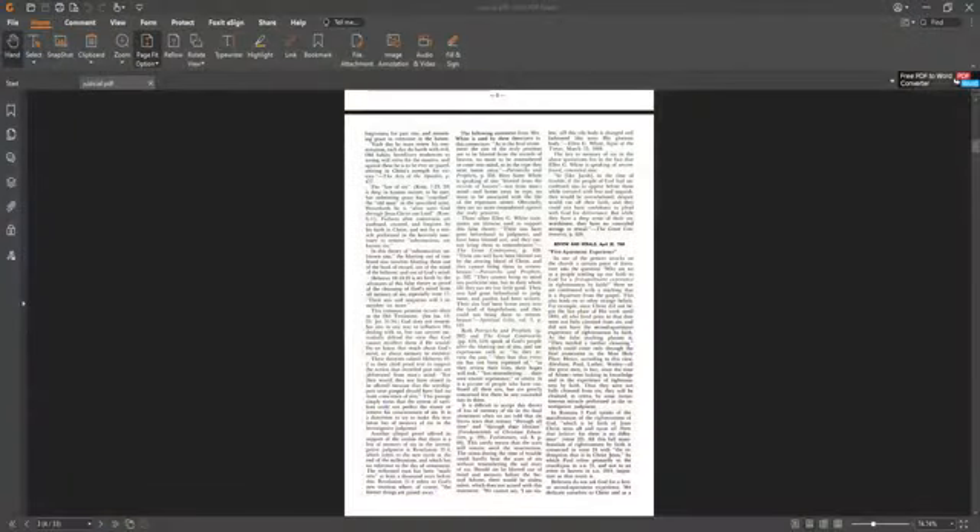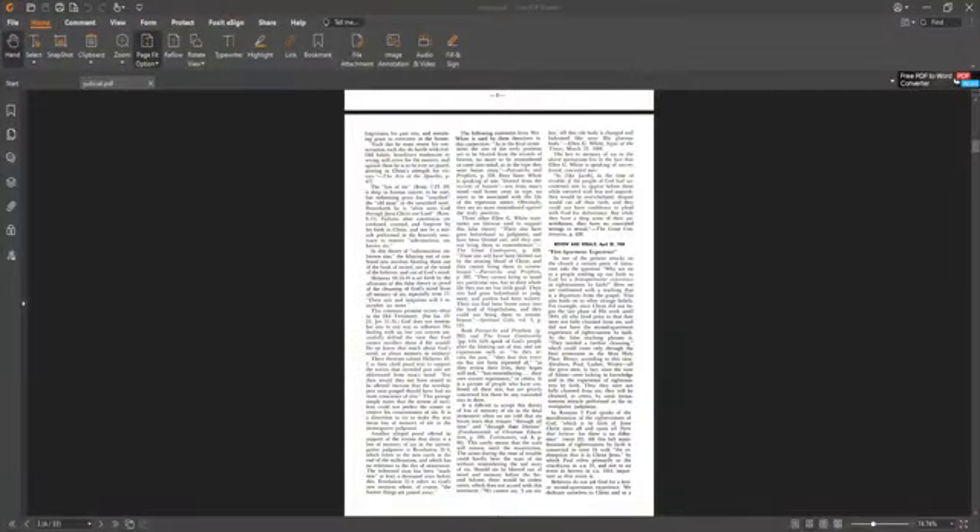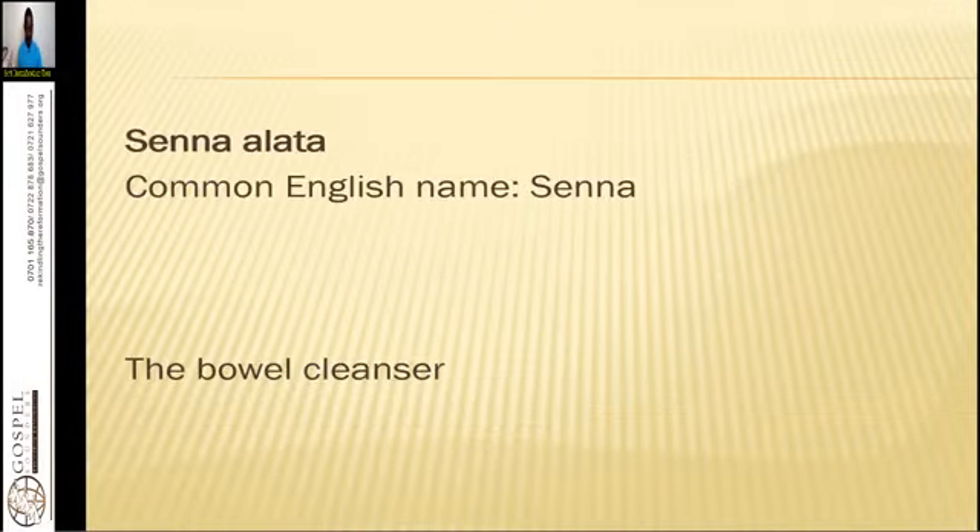We begin with our first herb. The first herb that we have is Senna. Senna is a very important herb that God has given us in nature. The botanical name is Senna Alata, and the English common name is Senna, and it is majorly known for bowel cleansing.